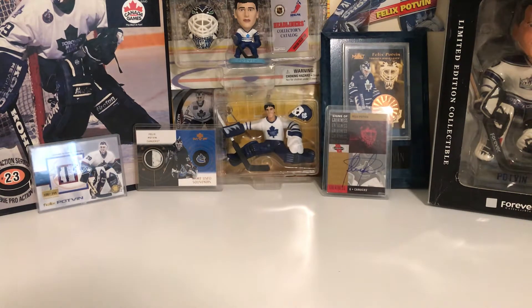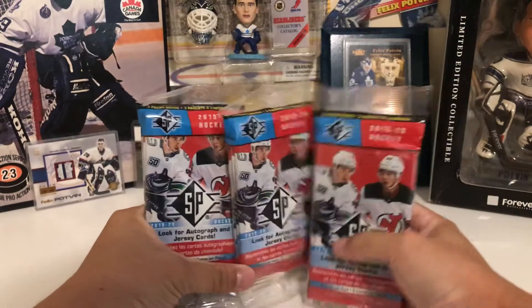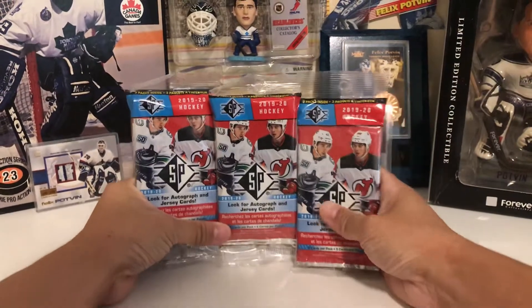Hey guys and welcome to FP29 Breaks. Today I'm going to see if I can keep my rookie mojo streak going by pulling a big name from another one of these three cello packs.